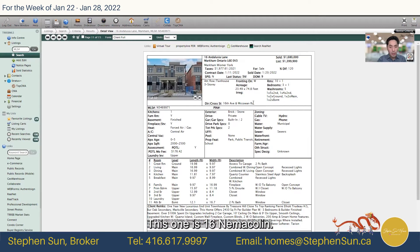Let's look at another one. This one is in Markham area, also around 2,000 square feet — actually about 2,400 square feet, so a little bit larger.